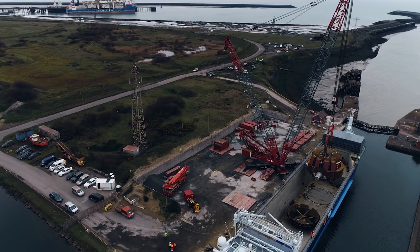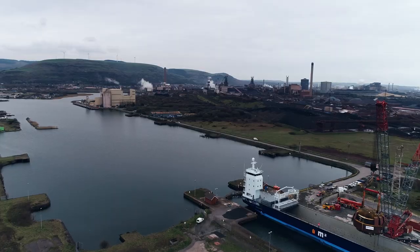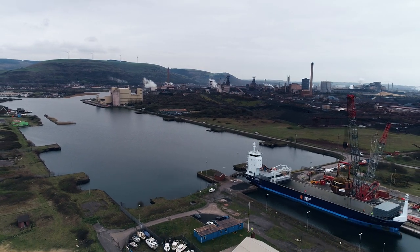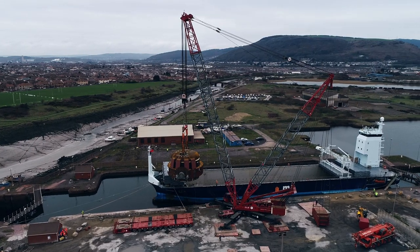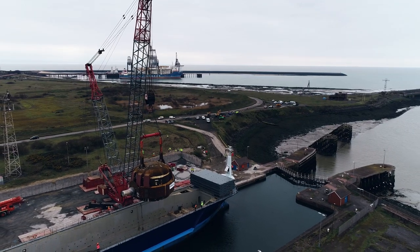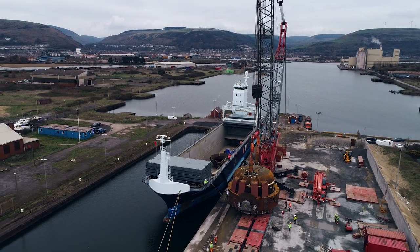The lift was a huge success. Tata Steel are absolutely delighted with the results. This is a tribute to the hard work of ABP's engineering team, the operations team, and our working together with Tata Steel. Thanks to ABP — it's been a great team effort to get this far, with all the collaboration between the different departments. So yeah, thank you very much.